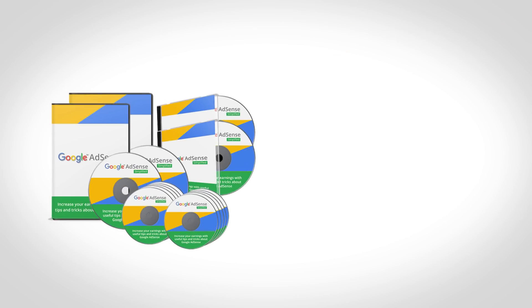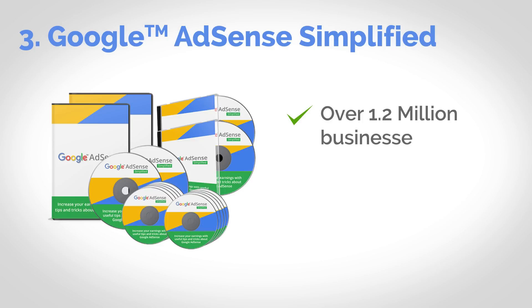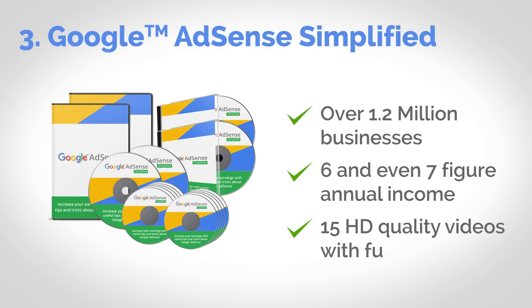This upgrade package also includes a complete course covering Google AdSense. Over 1.2 million businesses worldwide advertise on Google. There are tons of success stories of people making six and even seven-figure annual income using the AdSense program. This course covers several highly effective methods — from adding an AdSense code, properly placing ads on your website, and getting more click-through rates to ultimately more earnings for you. It contains 15 HD quality videos with private label rights. This topic is absolutely in high demand and it's sure to be a bestseller.